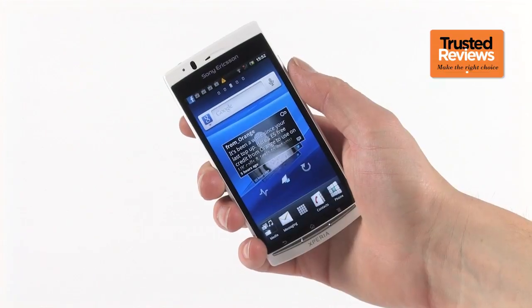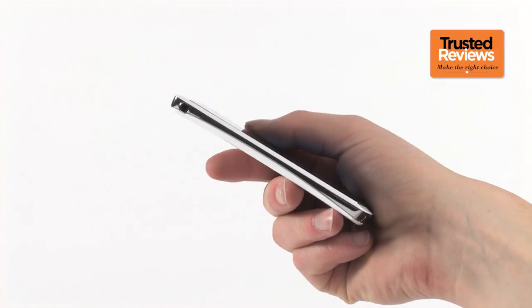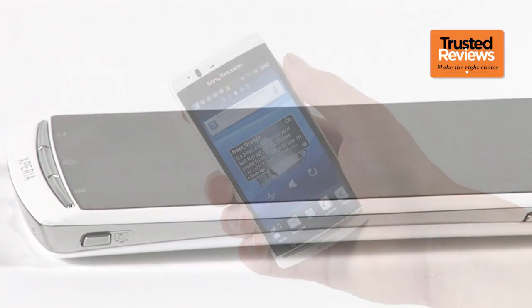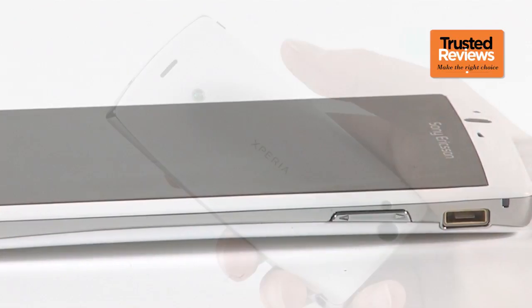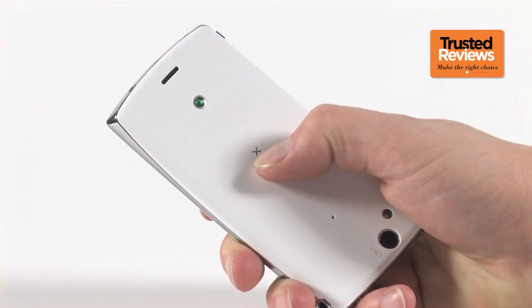That identical design centres around a 4.2 inch screen, making it feel quite large in the hand. However, it's just 8.7mm thick. The overall impression is that it feels slightly unwieldy, though quite comfortable. The eponymous arc refers to the slight curve in the back of the phone, which doesn't really serve a purpose but does look quite nice. The overall build is a little plasticky but it still feels like a classy, stylish handset.